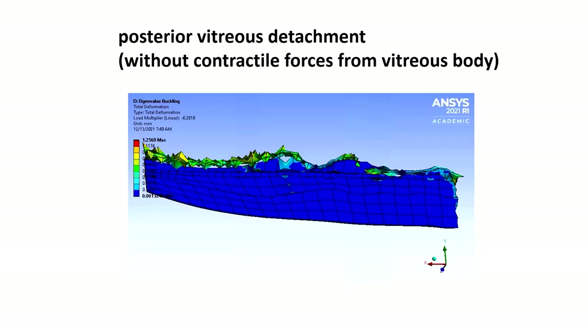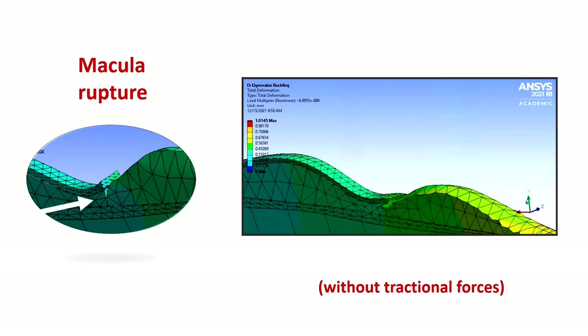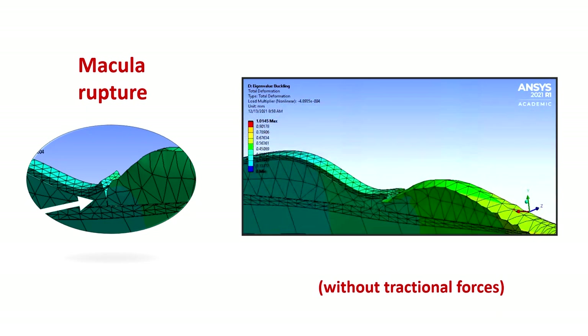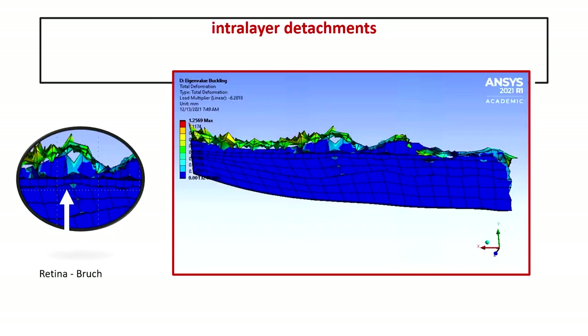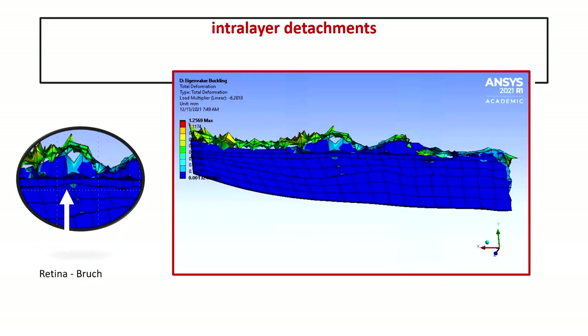We were able to create posterior detachment without any contractile forces from the vitreous body. We were also able to create macular rupture — what we call macular hole — due to ocular movements, without contractile forces as well. We also observed that small detachments, especially between the retina and Bruch's membrane, were formed during our model testing.